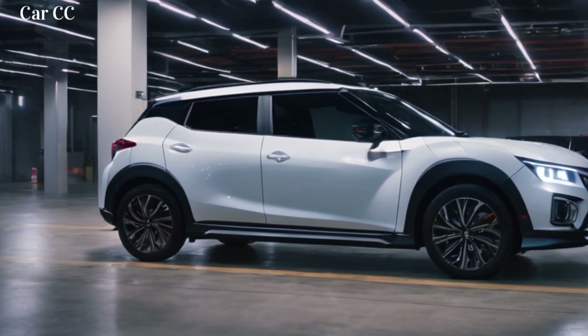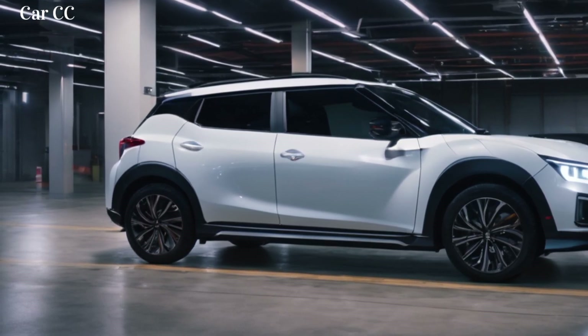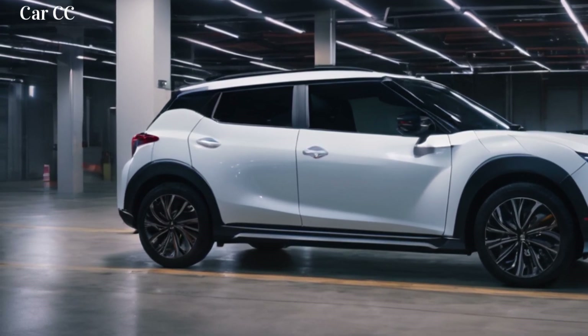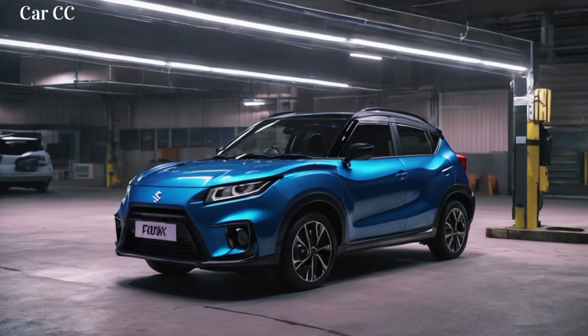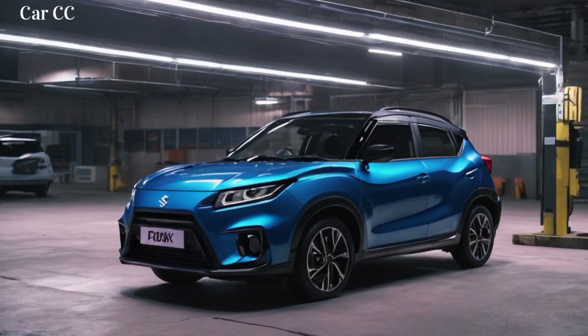But don't be fooled by the sporty vibes — the Fronx remembers its practical roots. Fold down the rear seats and you've got enough cargo space for a weekend getaway or a grocery haul. There's even a surprisingly large glove compartment and hidden storage nooks for your weekend warrior essentials. This compact SUV adapts to your needs like a chameleon, ready to conquer the daily commute or take on the back roads with your friends.